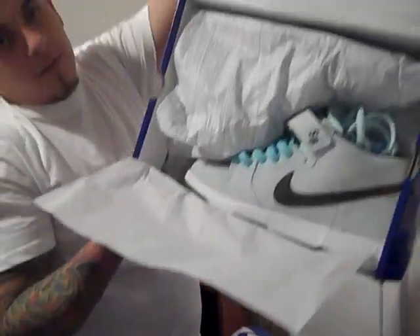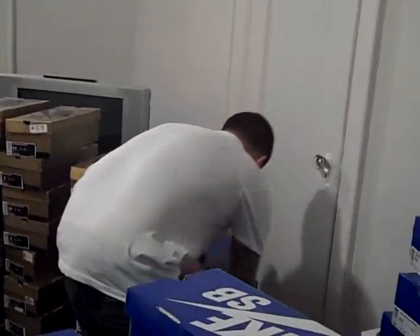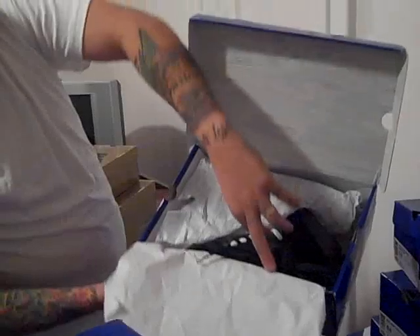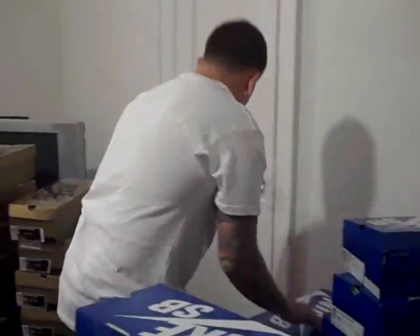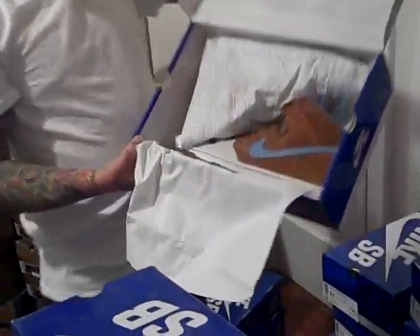Sea Crystals — threw in some other green laces, think it looks dope. Brown Purples — really dope sneaker, one of my favorite blue boxes. Skate Metal — dope sneaker, never worn them yet.